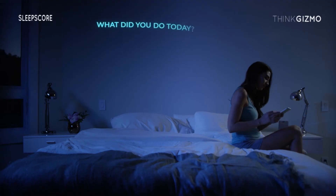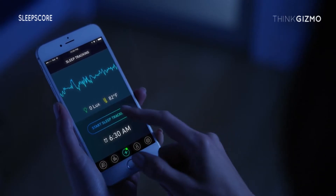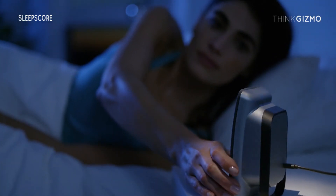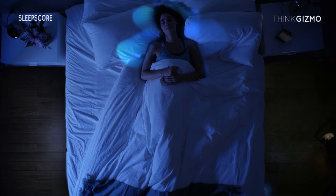When you get into bed, just answer a few quick questions about your day, set your smart alarm, and then start tracking. It's totally non-contact, so nothing stands between you and a good night's rest.